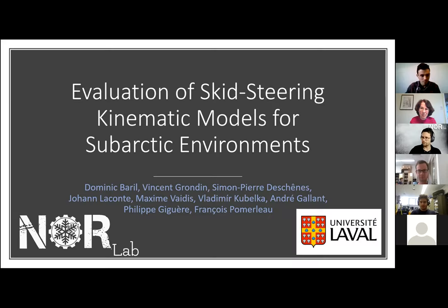All right. I will start sharing my screen. Can you guys see the presentation and the tiny laser pointer? Yes, perfect.